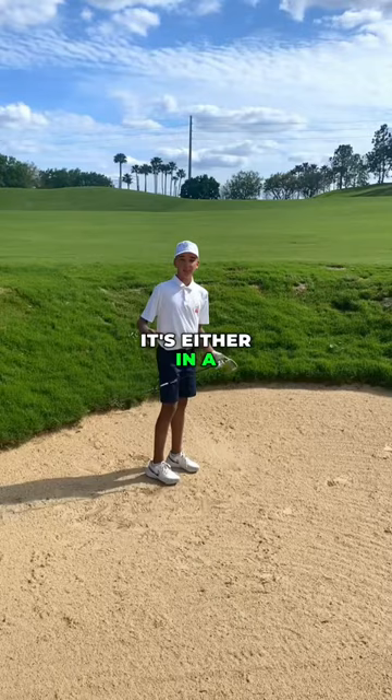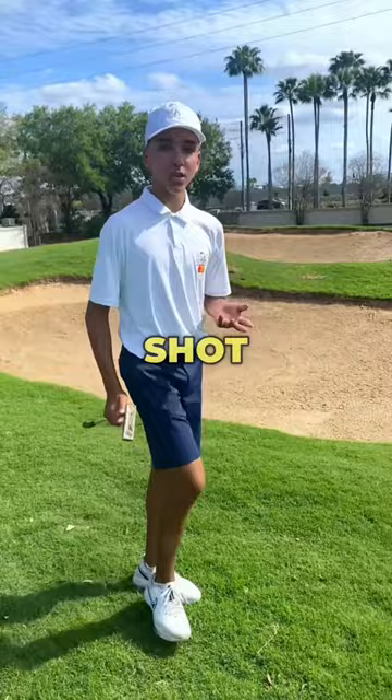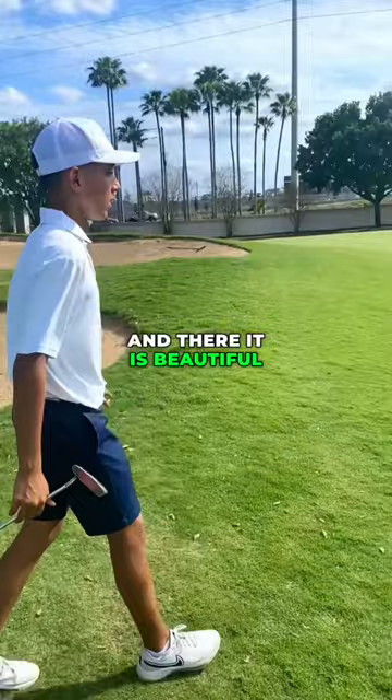It's either in a bunker or the bunker to the left, or maybe it's on the green. From the bunker shot, I thought I landed either in this bunker — which I didn't — or on the green. And there it is. Beautiful shot. Downhill shot to the pin for my putt.